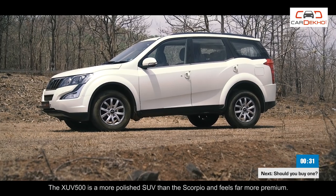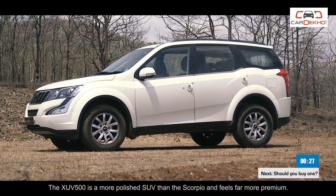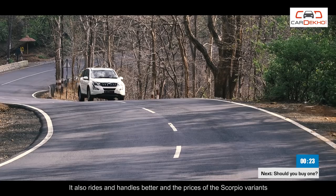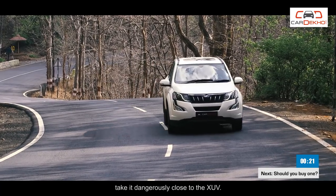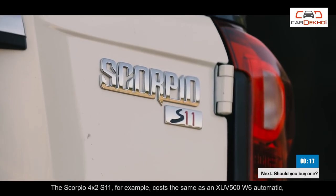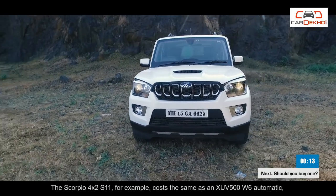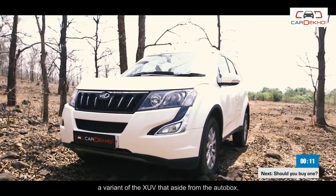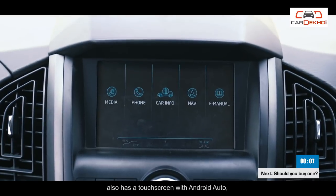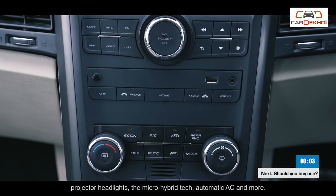The XUV500 is a more polished SUV than the Scorpio and feels far more premium. It also rides and handles better, and the prices of the Scorpio variants take it dangerously close to the XUV. The Scorpio 4x2 S11, for example, costs the same as an XUV500 W6 automatic — a variant that aside from the auto box also has a touchscreen with Android Auto, projector headlights, micro hybrid tech, automatic AC and more.